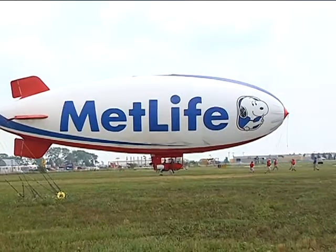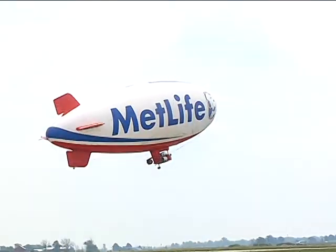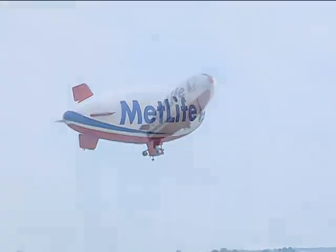It takes a whole team effort just to get it off the ground. But before you know it, he's up in the air and flying to a sporting event near you.